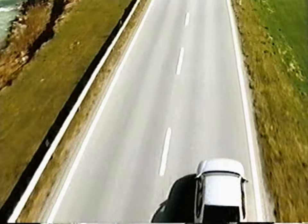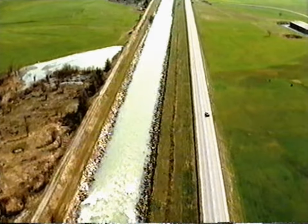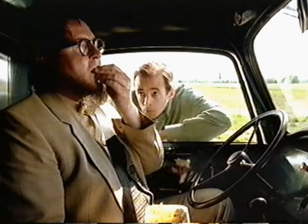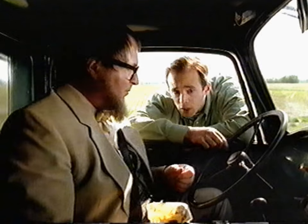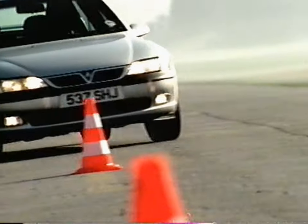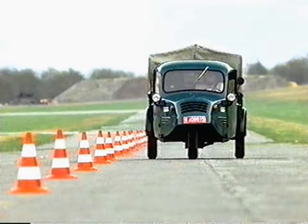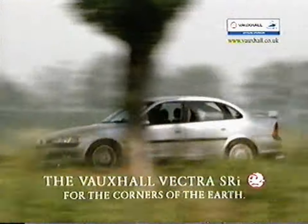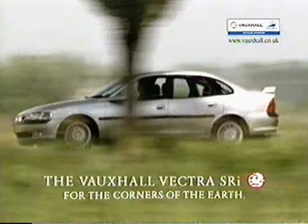This is Belgium. The roads are straight, the rivers are straight, even the corners are straight. Morning — do you know what this is? Look at the turns and everything. I showed Jan what corners were in my Vectra SRI with its stiffened and lowered suspension. Now it's Jan's turn. The Vauxhall Vectra SRI — for the corners of the earth.